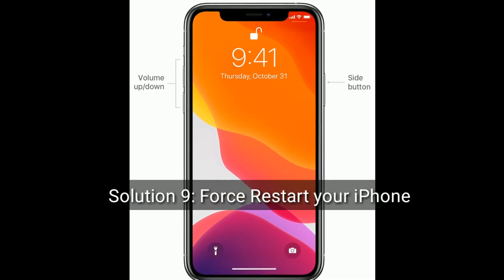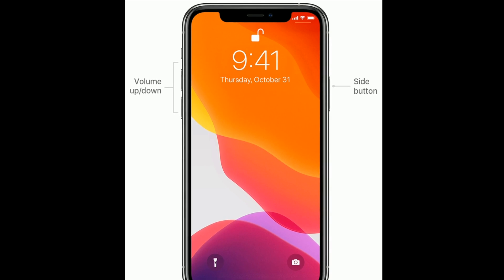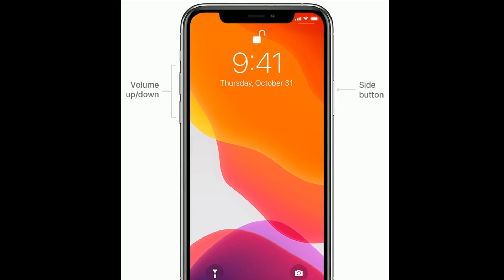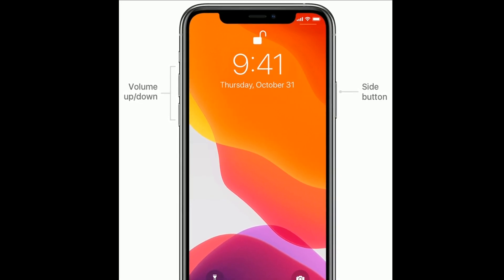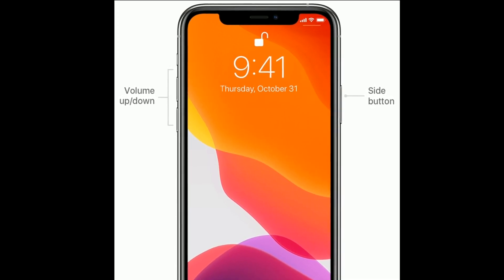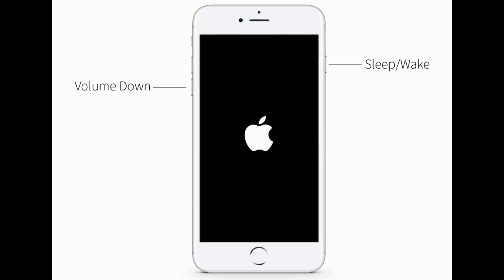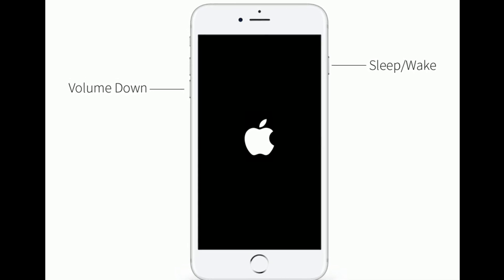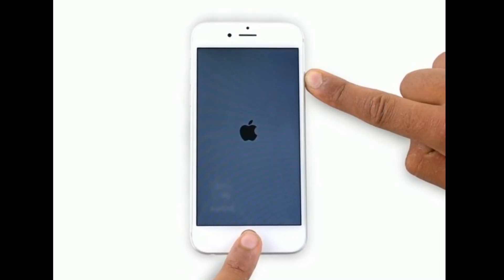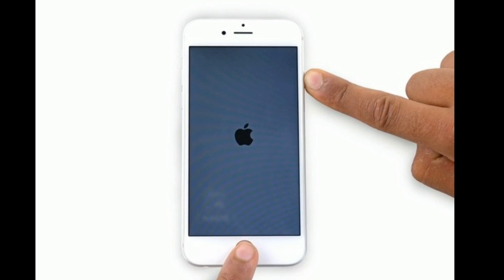Solution 9 is: force restart your iPhone. For iPhone 8, 10, and 11 series, and iPhone SE 2nd generation: quickly press and release the volume up button, then quickly press and release the volume down button, then press and hold the side button until you see the Apple logo. For iPhone 7 and 7 Plus: press and hold the sleep/wake button and volume down button at the same time until you see the Apple logo. For iPhone 6s Plus and earlier models: press and hold the home button and sleep/wake button at the same time until you see the Apple logo.